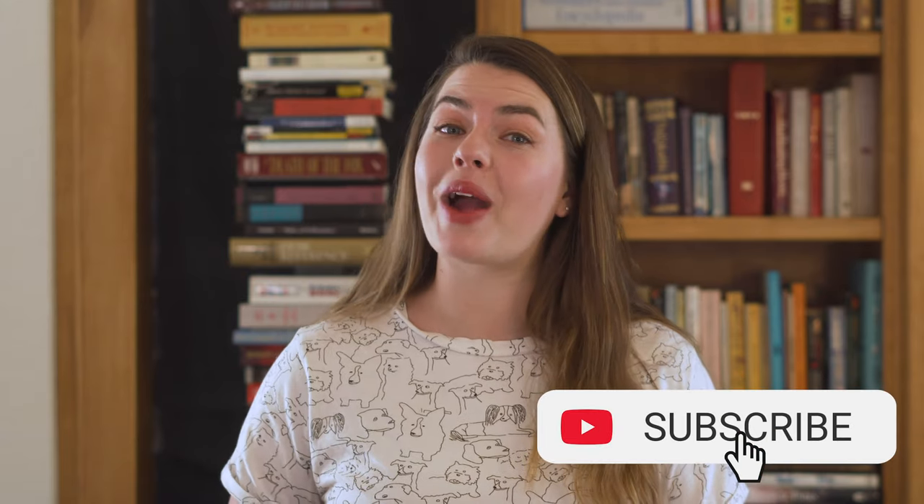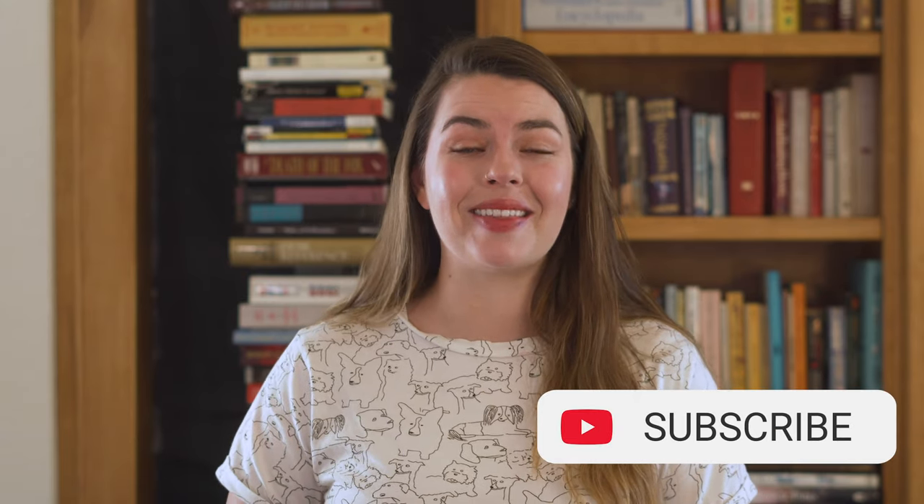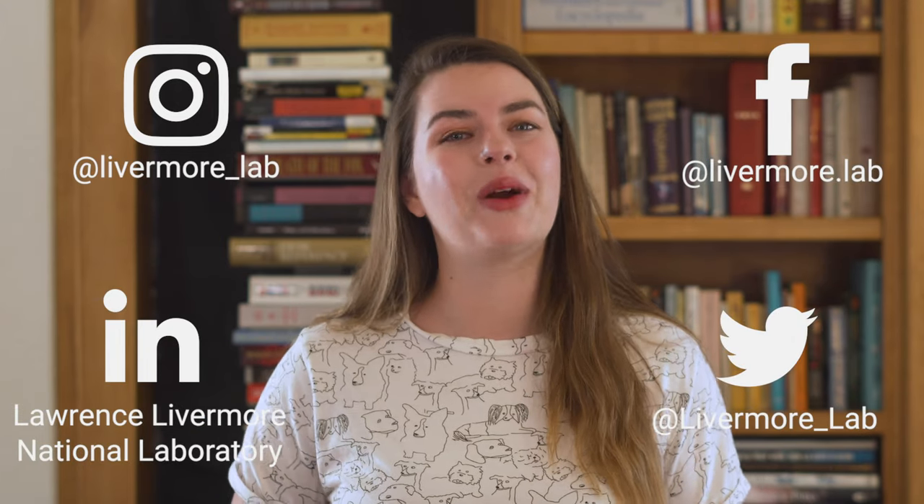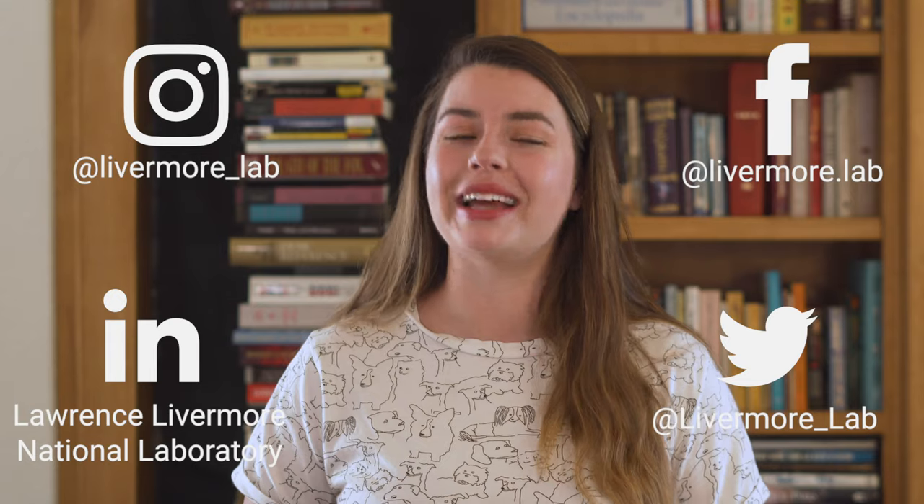If you have questions about this work or any other work we do at the lab, just let us know down in the comments, and subscribe to this channel to catch more peeks inside the lab every month. If you have another discovery you want us to cover, let us know over on social media. We're at Livermore Lab on all of our platforms, and as always, thank you so much for watching. I'll see you next time.